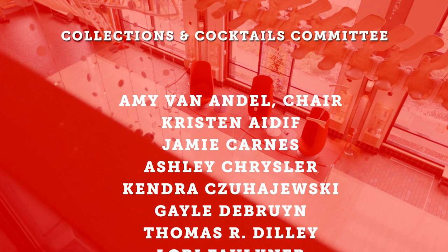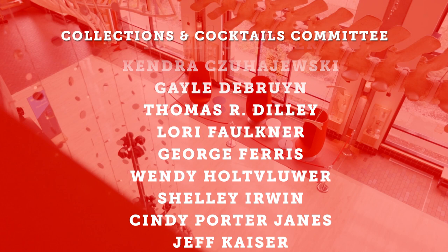I want to give a big thank you to our Cocktails and Collections Committee for all the time and hard work they have put into this fundraiser, not just this year, but over the last two years.